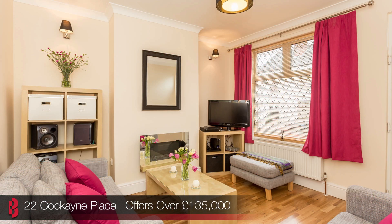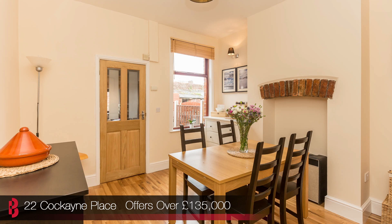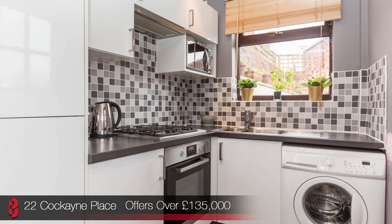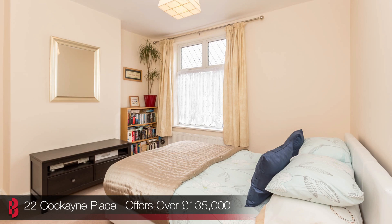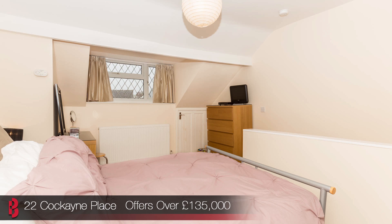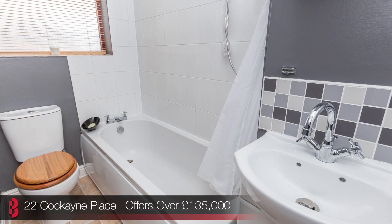The property itself is difficult to fault. It has been thoughtfully and stylishly improved by the current owner and offers two reception rooms with an open-plan kitchen, two first floor bedrooms, a modern bathroom, and a lovely spacious top floor bedroom. Externally there is a forecourt and a private rear garden.